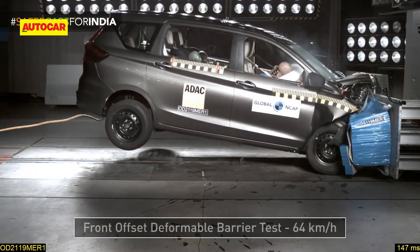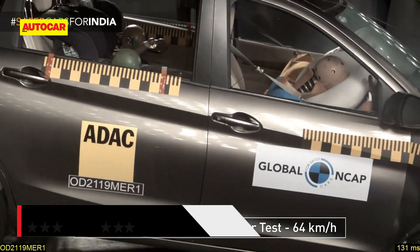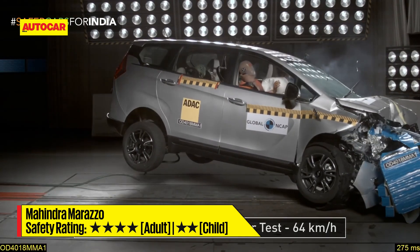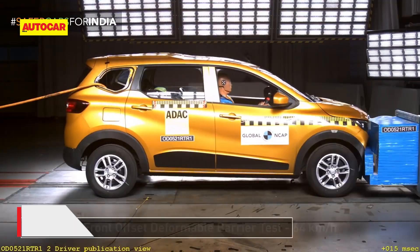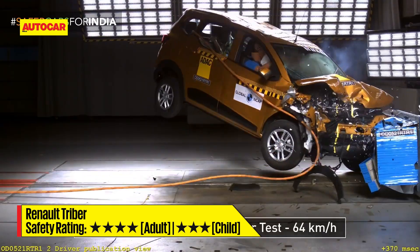Of the other MPVs rated so far, the Maruti Suzuki Ertiga has three star ratings each for adult and child protection. The Mahindra Marazzo was rated four stars on adult protection but just two on child protection, while the Renault Triber did well for itself with four stars for adult protection and three for child protection.